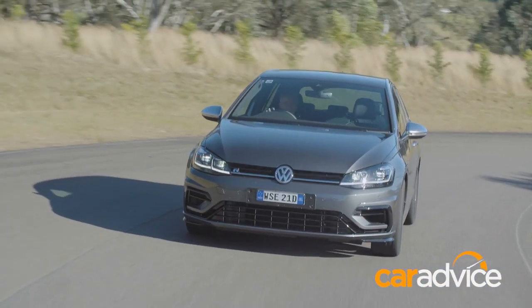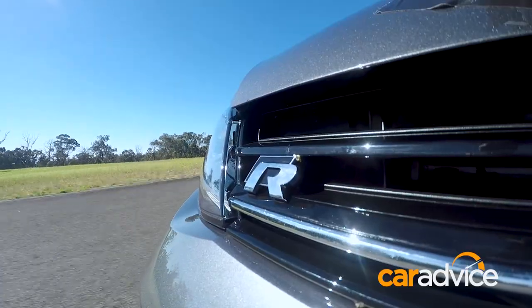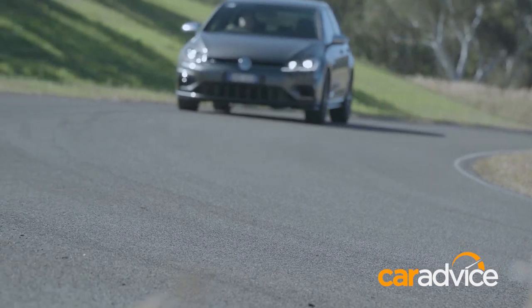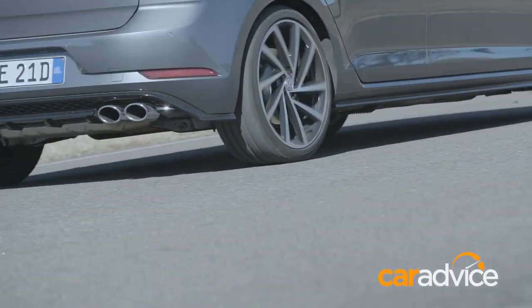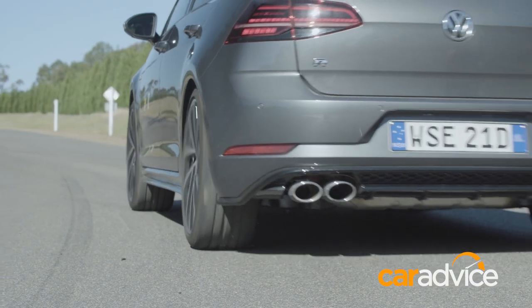We'd still expect the Golf R to get its bum kicked by the slightly cheaper rival Focus RS, especially on a track. And you'll want the Ford, or even the new Honda Civic Type R, if you don't want to look near invisible on the road. We don't even care that R doesn't really stand for anything. What we do care about is that Volkswagen's flagship Golf, now more than ever, blends a premium cabin experience with pace and poise like no other hot hatch in its price proximity.